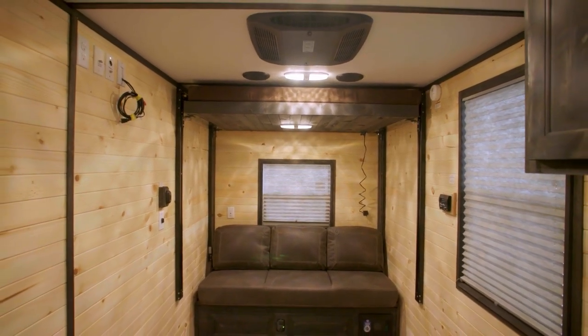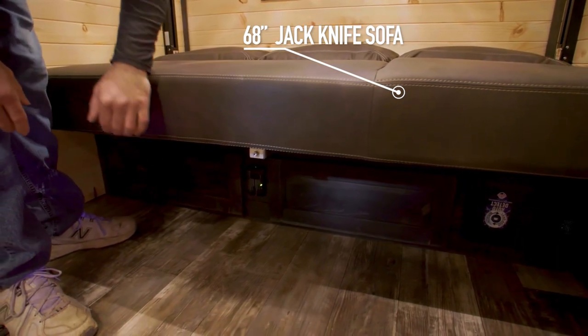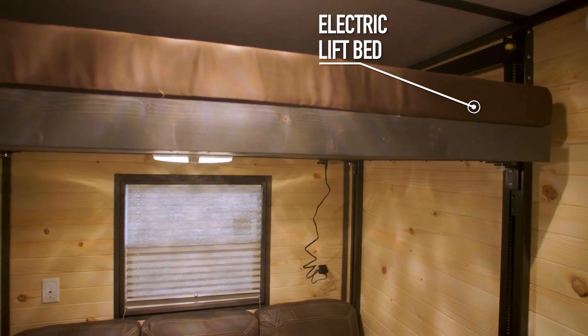When it's time to turn in, you and your guests can rest on the 68-inch retractable jackknife sofa, or up top on the electric lift bed that drops down with the press of a button.